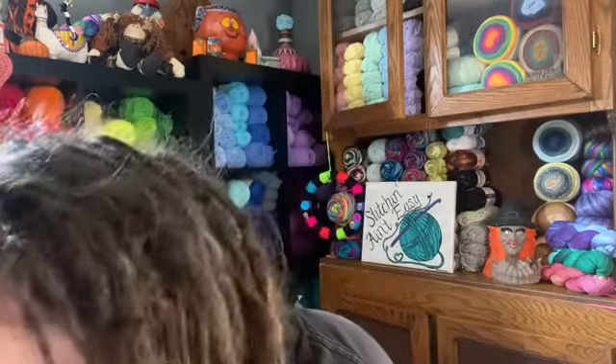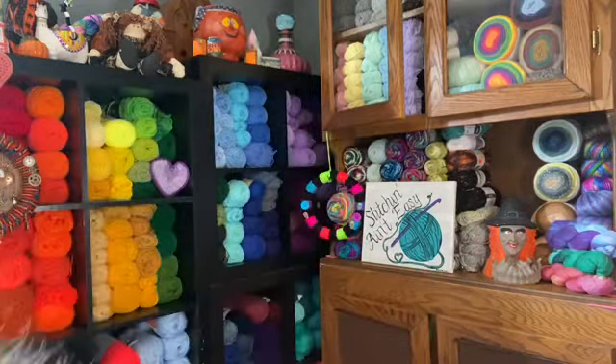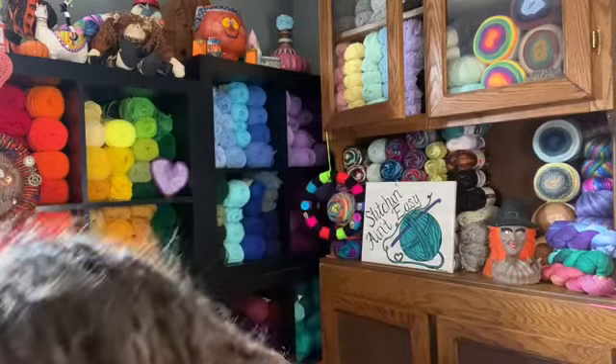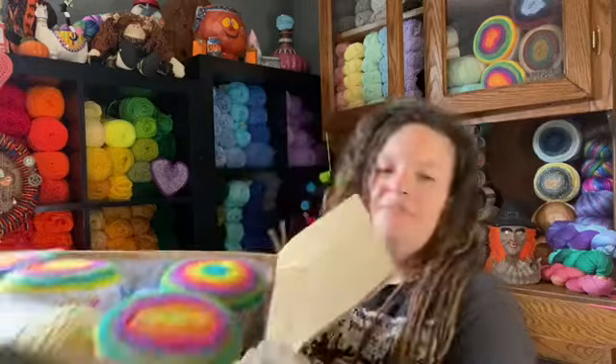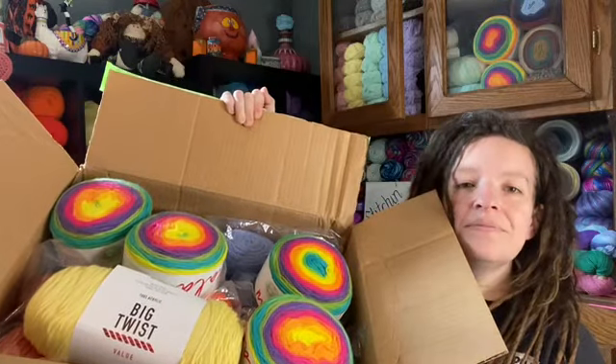It's a pretty good-sized box, which is cool because we're moving so I can use the box for sure. Oh my goodness, she's so dang good to me. The box is dirty from my dirt road.